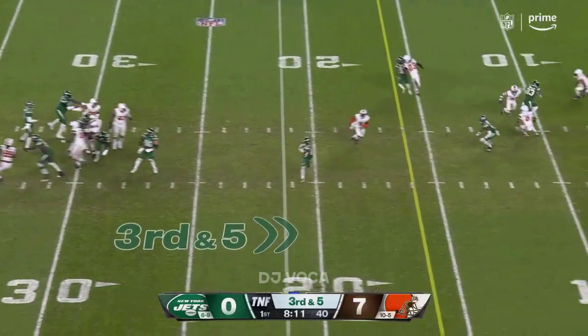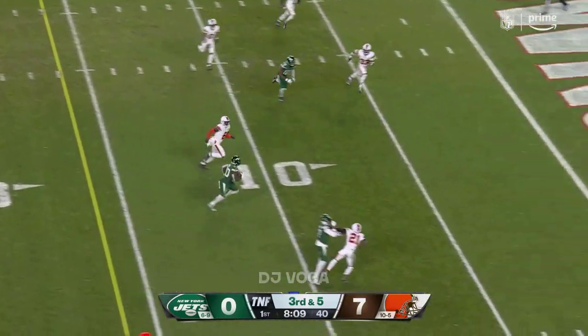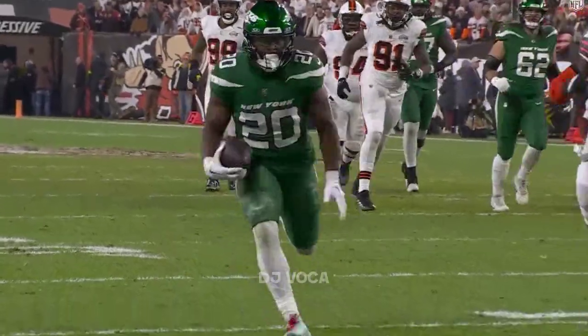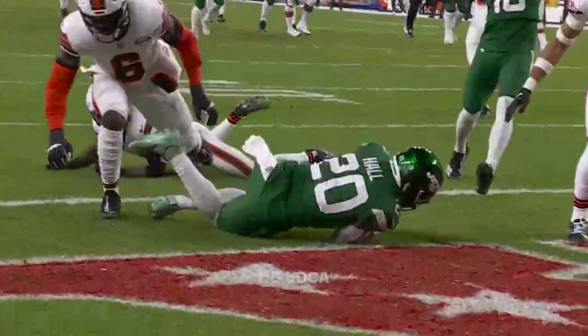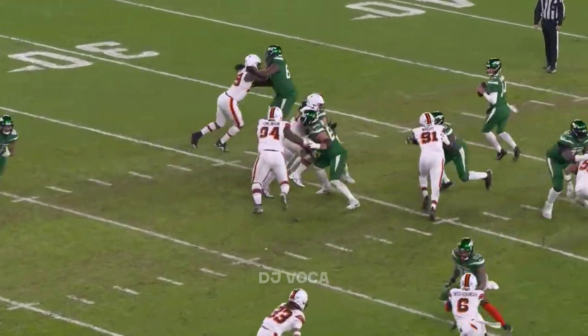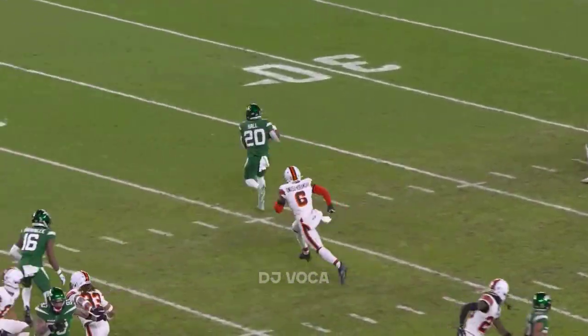A little bit inside and then throw it over the middle to him. Inside the 10, to the end zone he goes — touchdown! Garrett Wilson with a nice block to lead the way. Each team going down the field with alacrity. Man-to-man beater.